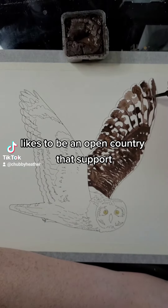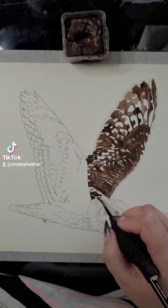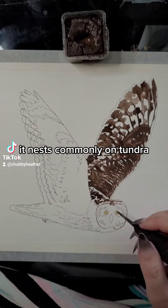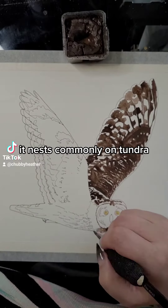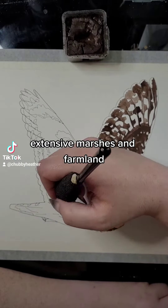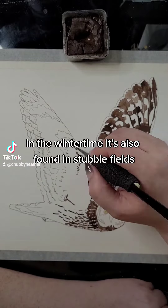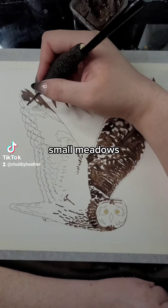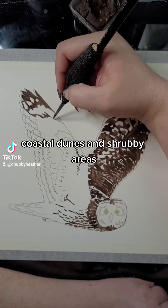It likes to be in open country that supports a high number of small rodents for it to eat. It nests commonly on tundra, inland and coastal prairies, extensive marshes, and farmland. In the wintertime, it's also found in stubble fields, small meadows, coastal dunes, and shrubby areas.